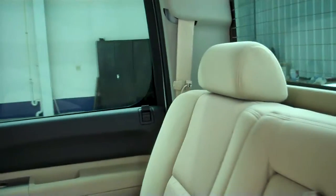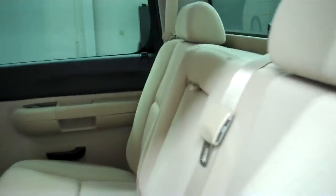Moving to the back, the rear of the vehicle is just as clean as the front. The rear seats are in great condition with no rips or tears, and they fold up for extra storage space.